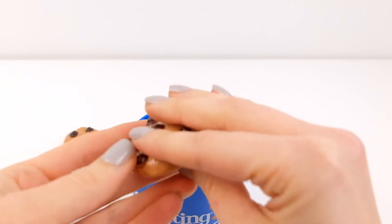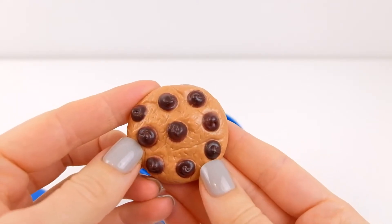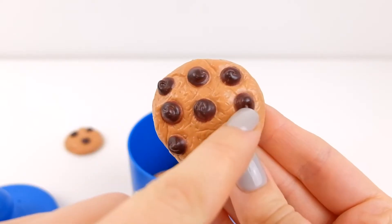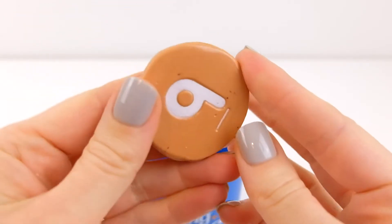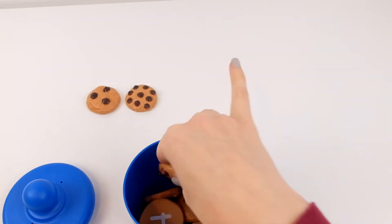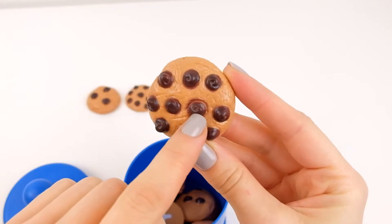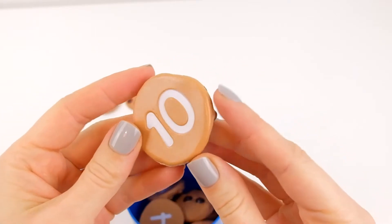Let's see another one. Oh wow, that is lots of chocolate chips! Let's try to count: one, two, three, four, five, six, seven, eight, nine. It is nine! Wow, that is a lot. Also one, two, three, four, five, six, seven, eight, nine, ten. It is ten!